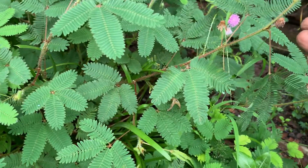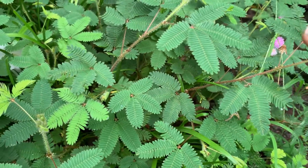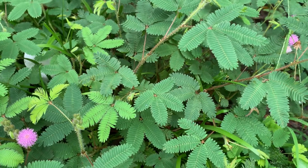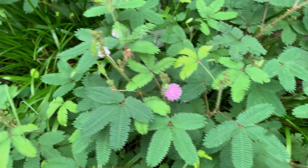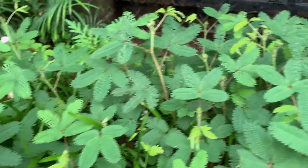The stems are erect when they are young and once they grow big they just creep. So you can grow them in hanging pots also. Here it is a little bit big and it is creeping in the ground.